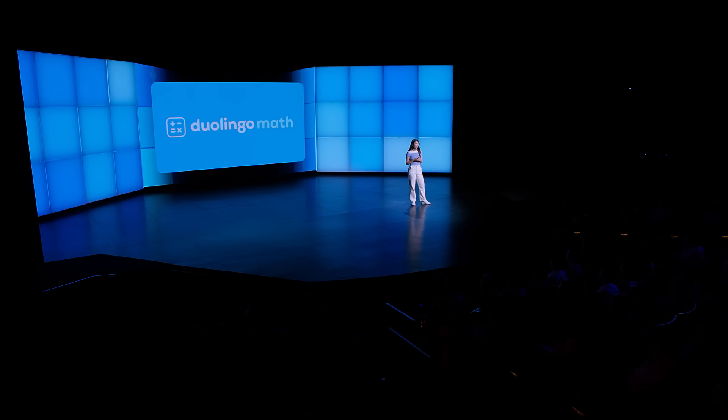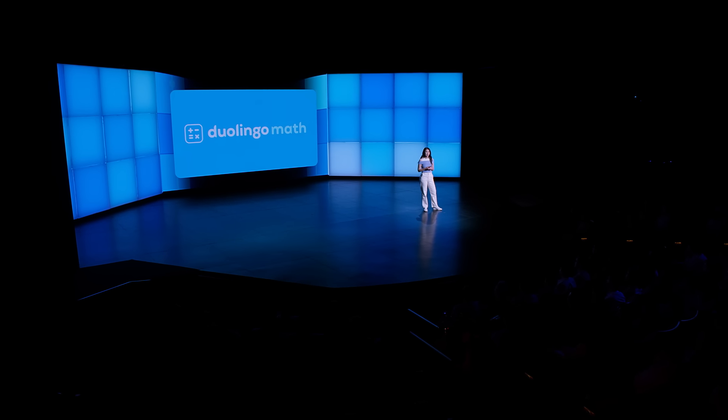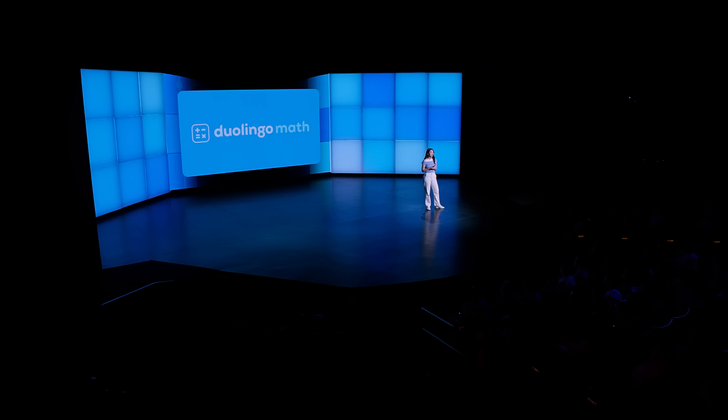Let's start with word problems. Do you remember those in school? If a train leaves a station at 10 a.m. going 65 miles an hour, or if I have two dozen oranges and I take away 16 — these problems can sometimes feel disconnected from our lives and lead to frustration or boredom. But what if instead of calculating abstract scenarios, you were helping a friend solve a real-life problem? That's the heart of our reimagined word problems here at Duolingo.